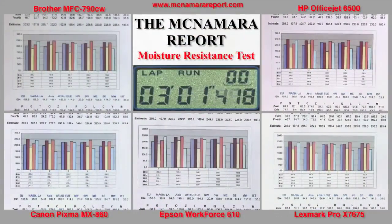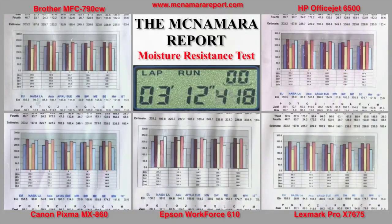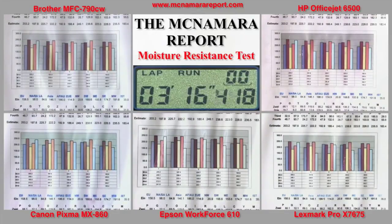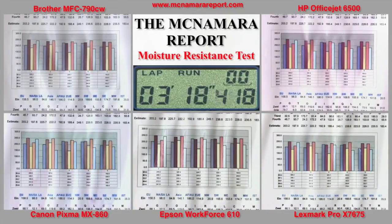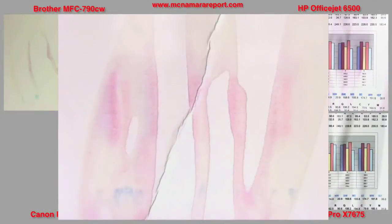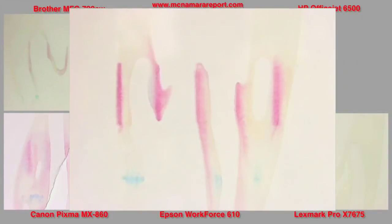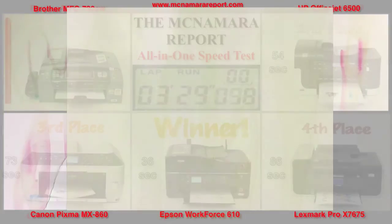To determine which printer produced a print that would last outdoors or under a spilled cup of water, I sprayed these charts for several minutes, let them dry and then peeled them from their backing. Generally, pigmented inks resist moisture better than dye inks and some of these printers use a combination of both. The Brother, Canon and HP use mostly dye-based inks and those inks run and bleed through the paper. As you'll see, the Brother has some color bleed through, Canon has lots of color bleed through, Epson has no color at all due to pigmented inks, HP has some colors coming through, and the Lexmark is all clean.